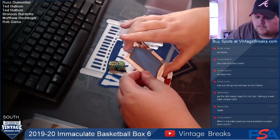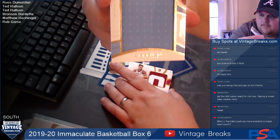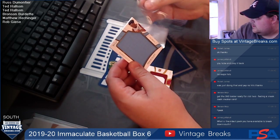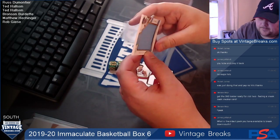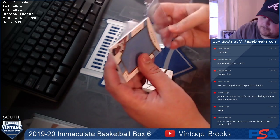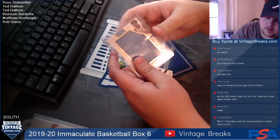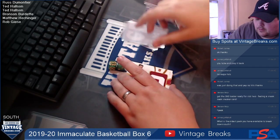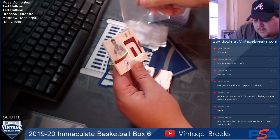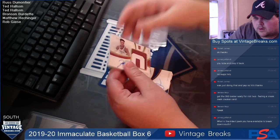Card two is going to Ted: Nasir Little. Card three is KZ Okpala out of Stanford, going to Ted.